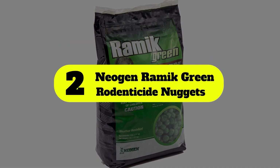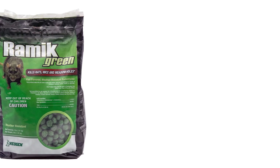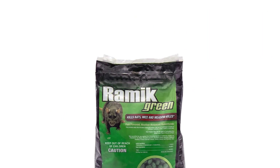Number 2: Neogen Ramic Green Rodenticide Nuggets. Neogen Ramic Nuggets are made from the first-generation anticoagulant diphacinone and emit a fishy smell to attract rats. It is lethal for rats, meadow voles, mice, and other rodents.